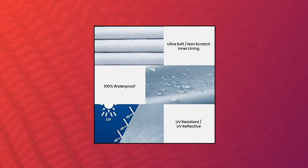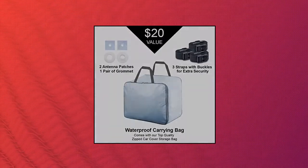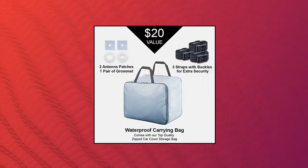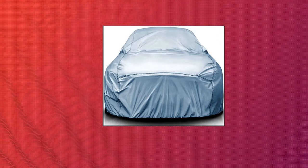iCar cover 18-layers custom fit all weather waterproof automobiles, indoor outdoor snow rain dust hail protection, full auto vehicle durable exterior car cover for hatchback coupe sedan, 184-193 inches. Keep your vehicle safe and clean summer to winter.